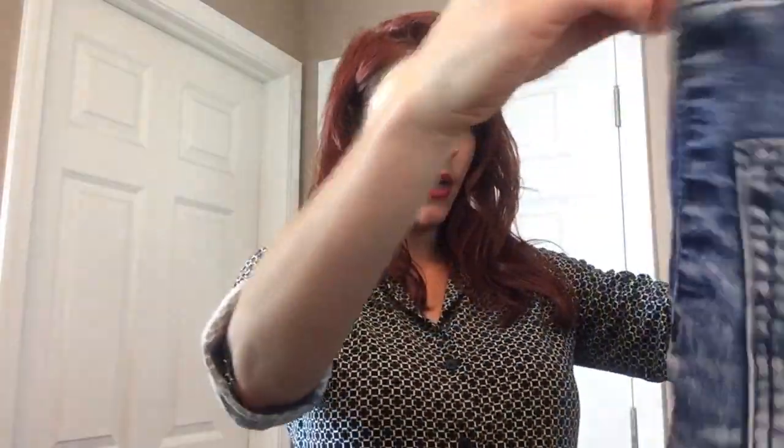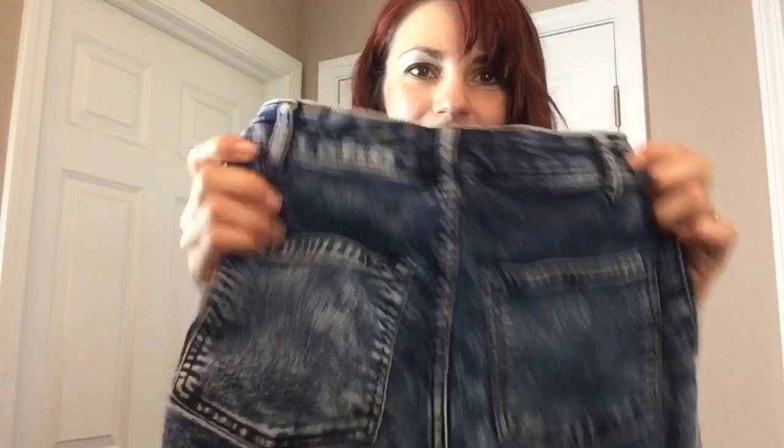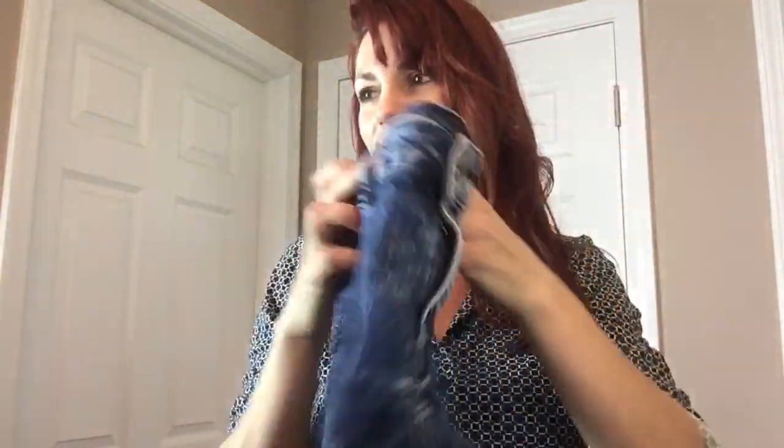Divided by H&M — a little pair of acid wash thin shorts. More consignment shop material. They're a size 4 but I think they're more like a size 0. Those will be perfect for the consignment shop where somebody could try them on, because I wouldn't buy those as a size 4.